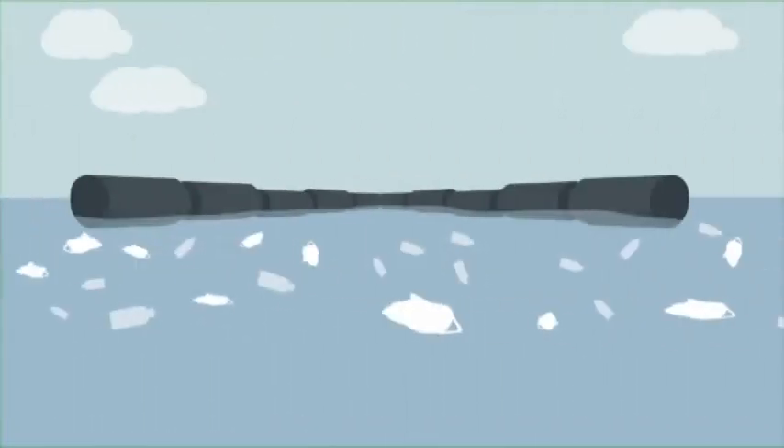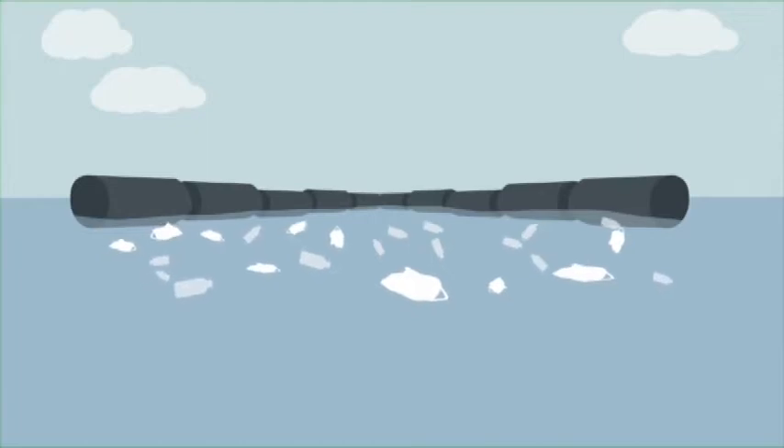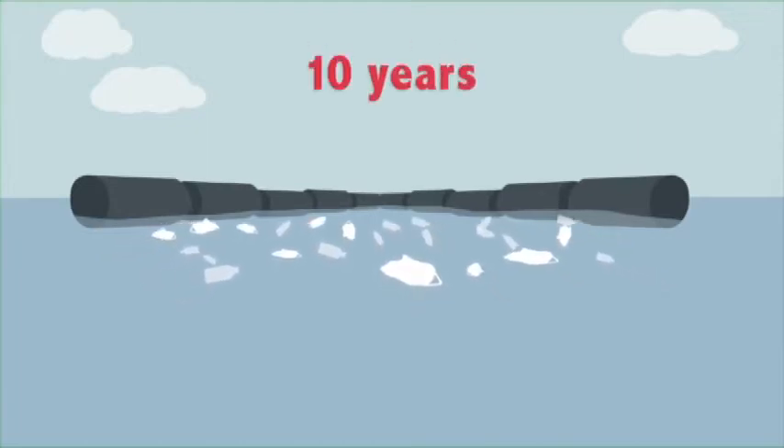But Boyan estimates that his invention would remove almost half of the Great Pacific Garbage Patch in only 10 years. How does it work? Now we can answer that question.